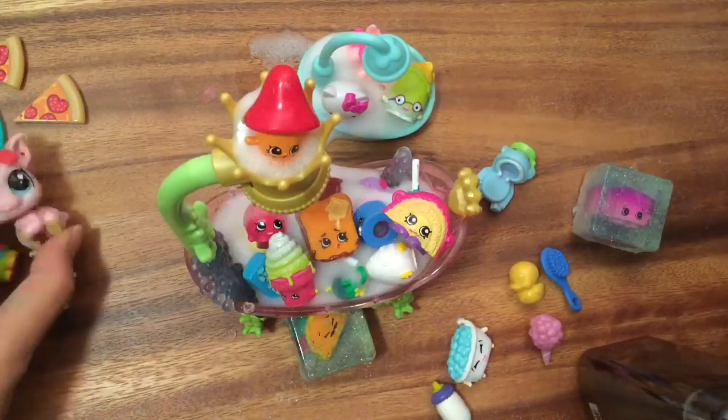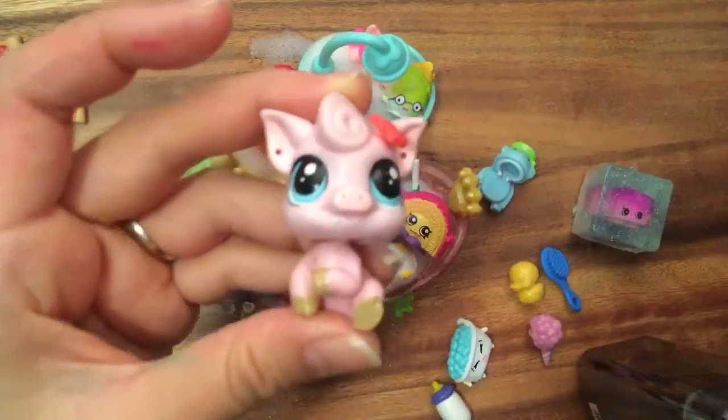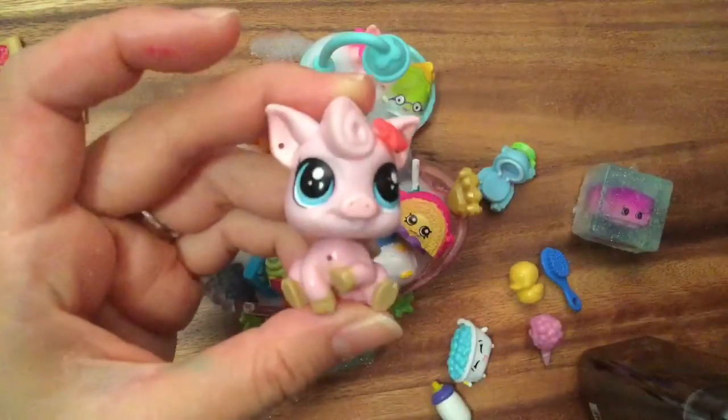I hope you enjoyed this unboxing. Be sure to like, subscribe, and comment. Stay tuned for my big Shopkins giveaway. Thank you and bye now.